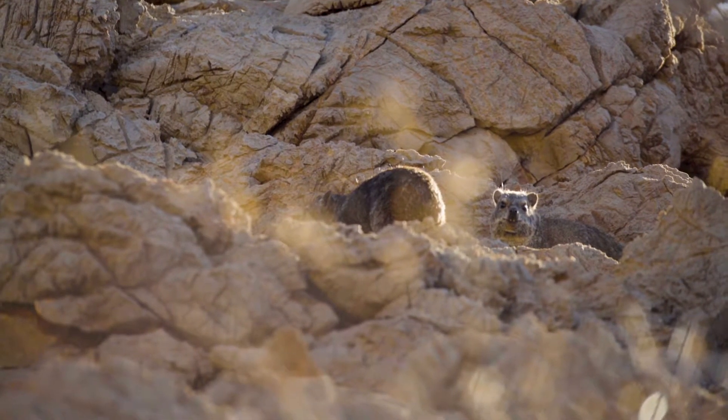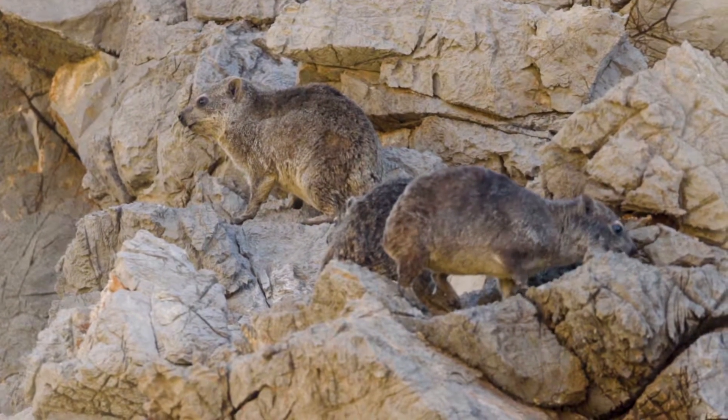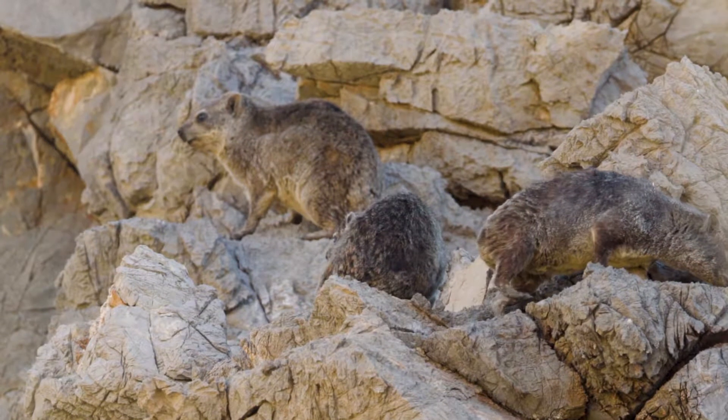The hyrax even has the same number of toes as an elephant: four toes on the front feet and three toes on the back. They mainly forage for plant material near their home, but will sometimes eat small insects.